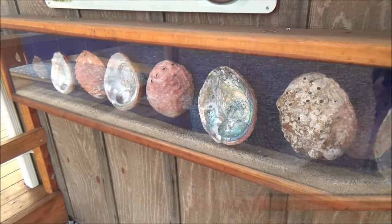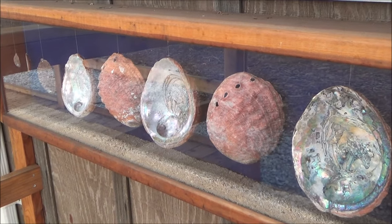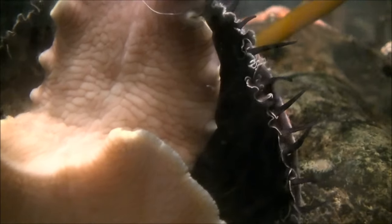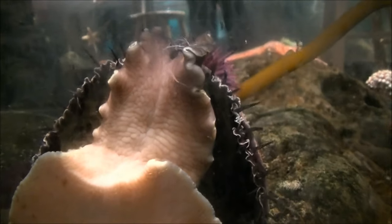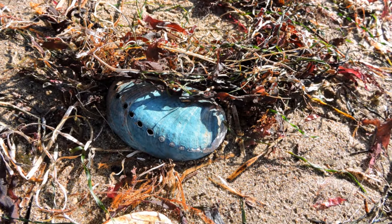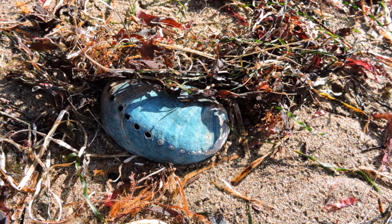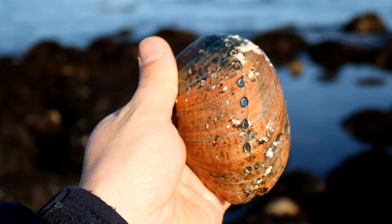There are eight abalone species in California. The most reliable way to tell them apart is to look at the epipodium, which is a part of the mollusk's body projecting beyond the shell edge. However, abalone you would see on the beach are just shells, which means that you have to rely on the shape and color of the shell to recognize the species.